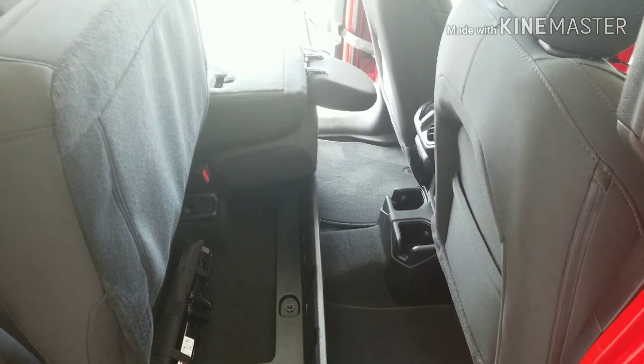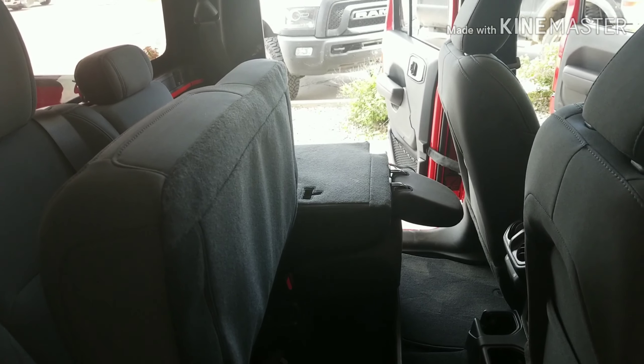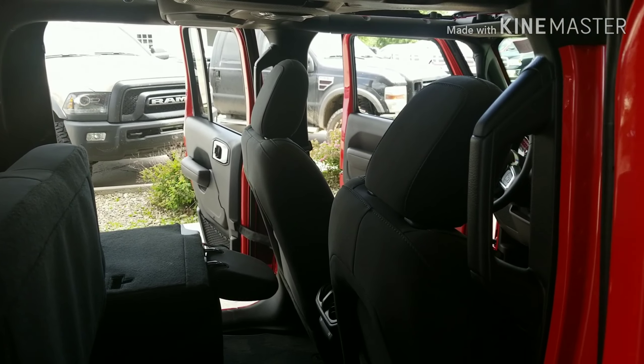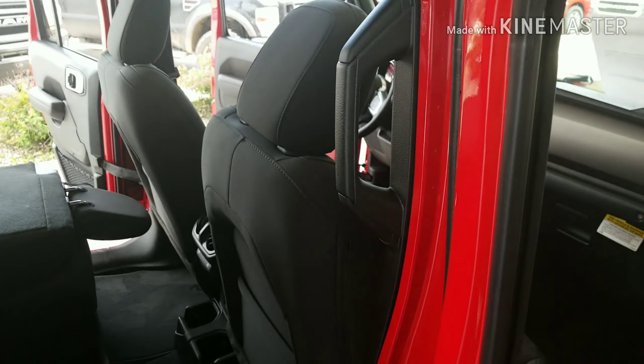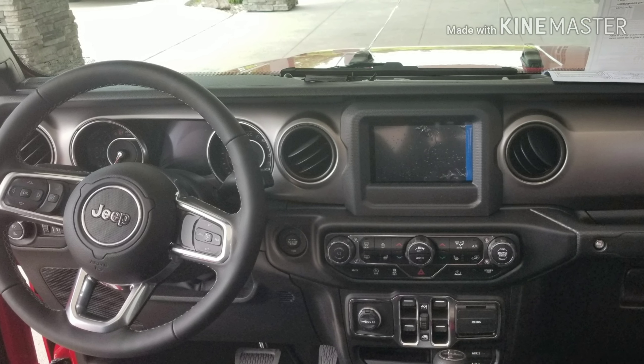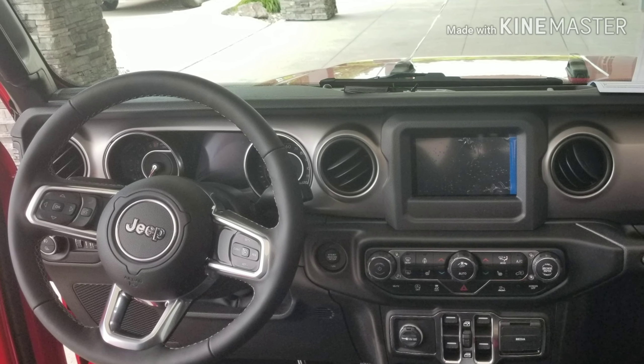Plenty of storage on the outside and the inside. With configurable seats, you can fold down or fold up for whatever meets your needs. Plenty of room for your large friends, little friends, big friends, and all your furry friends as well. The interior of this Gladiator isn't only friendly for you, but all of your gadgets as well.